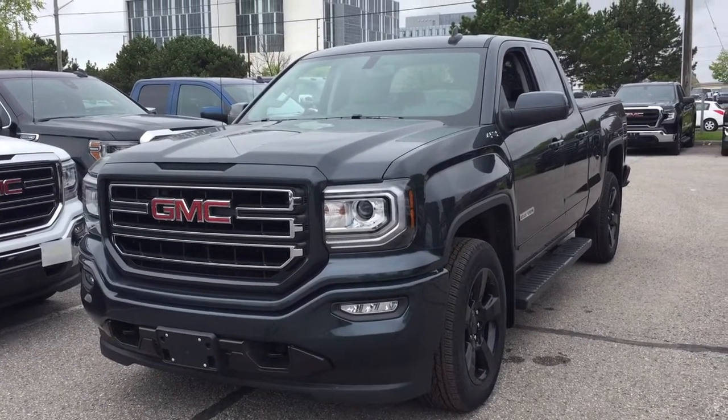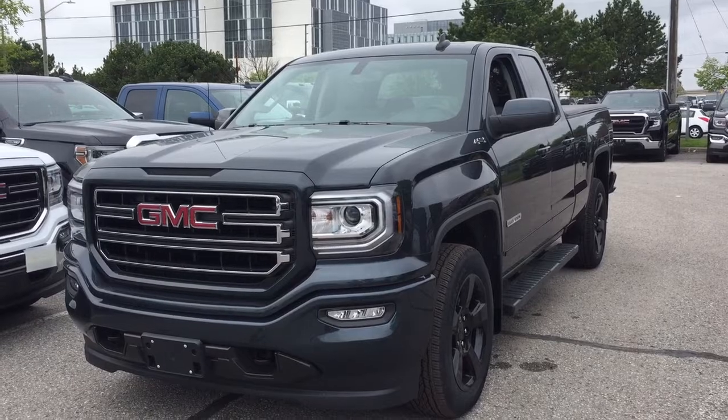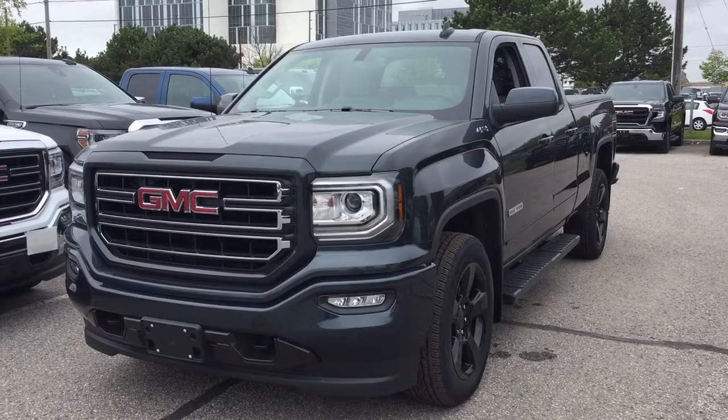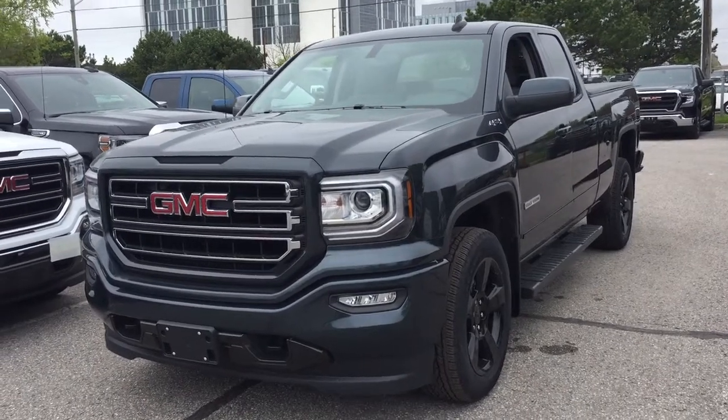It's a great day at Mills Motors, 240 Bond Street East in Oshawa. Let's check out the 2019 GMC Sierra 1500 4-wheel drive double cab in Dark Sky Metallic.